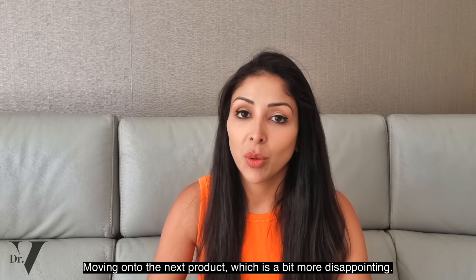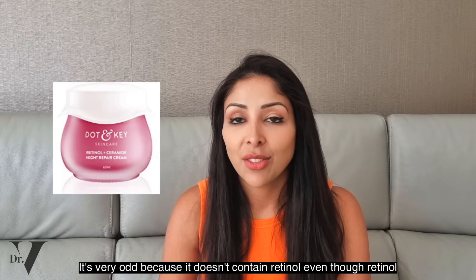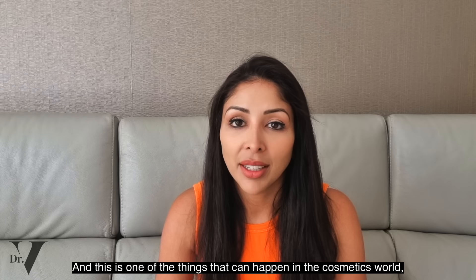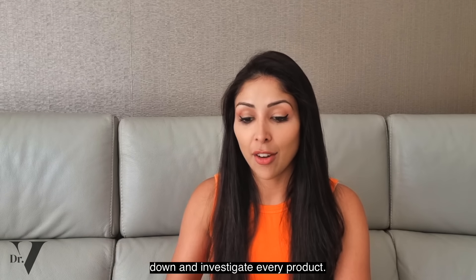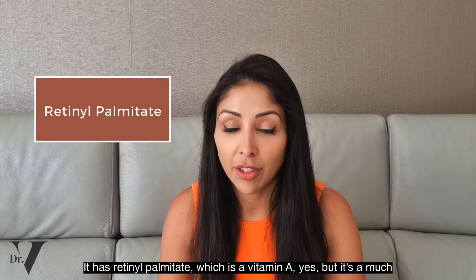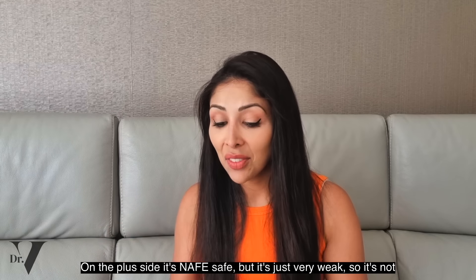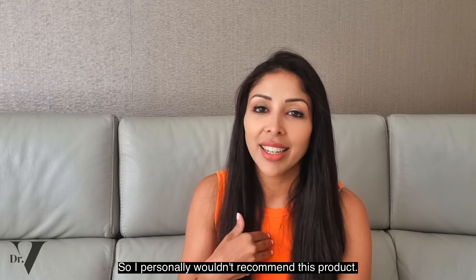Moving on to the next product, which is a bit more disappointing — this is the Retinol plus Ceramide Night Cream. A lot of you asked me to review this. It's very odd because it doesn't actually contain retinol, even though retinol is in the label and title of this product. This is one of the things that can happen in the cosmetics world, which is the reason I created this channel. There's no retinol in the INCI list. It has retinol palmitate, which is a vitamin A derivative, yes, but it's a much weaker form. So this is either mislabeling, poor marketing, or just misleading. On the plus side it's safe, but it's just very weak — not really worth your time or your money. I personally wouldn't recommend this product.